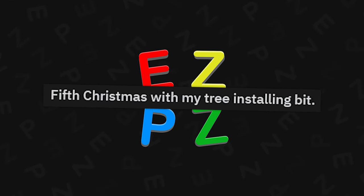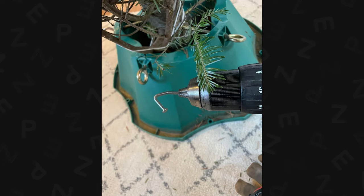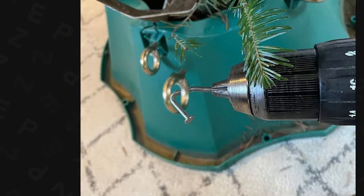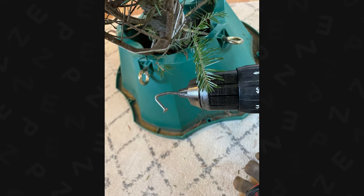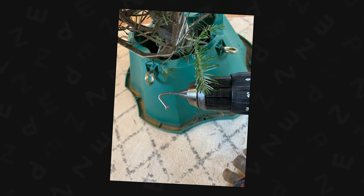Fifth Christmas with my tree installing bit. What is a tree? Oh dude, that is brilliant — you're a genius. I don't do Christmas trees mostly because we don't celebrate Christmas or really any holidays, but if I ever do again, that's what I'm doing.